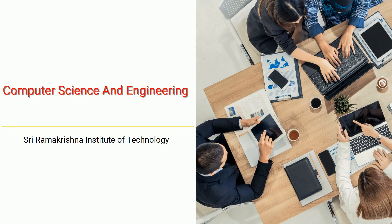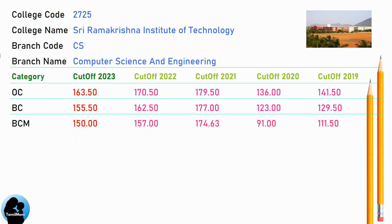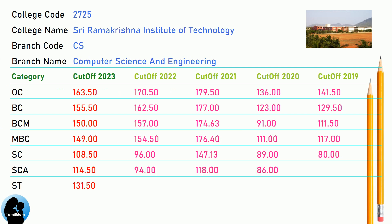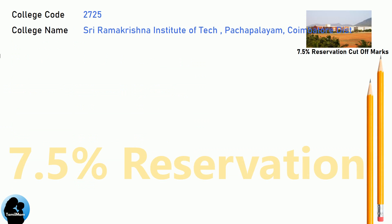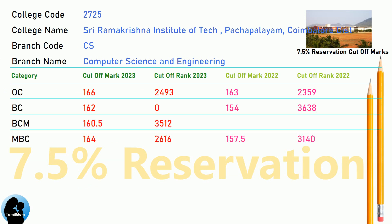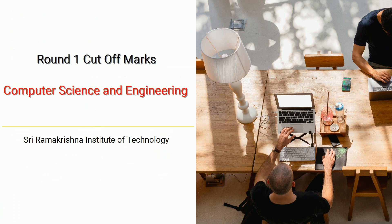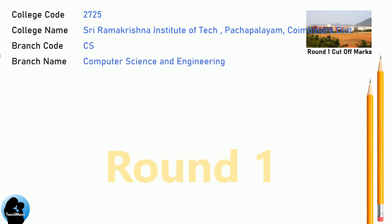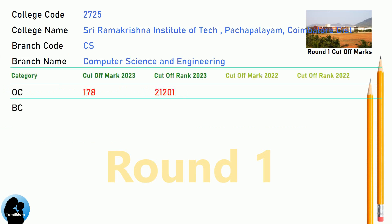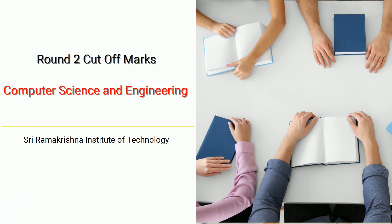DNA Cut-off for Shri Ramakrishna Institute of Technology in Computer Science and Engineering. DNA 7.5 Reservation Cut-off for Shri Ramakrishna Institute of Technology in Computer Science and Engineering. DNA Round 1 Cut-off and DNA Round 2 Cut-off for Shri Ramakrishna Institute of Technology in Computer Science and Engineering.